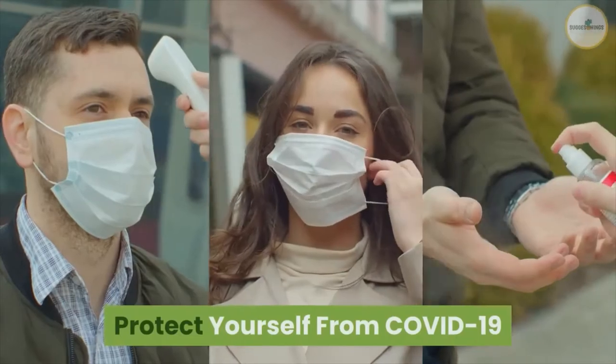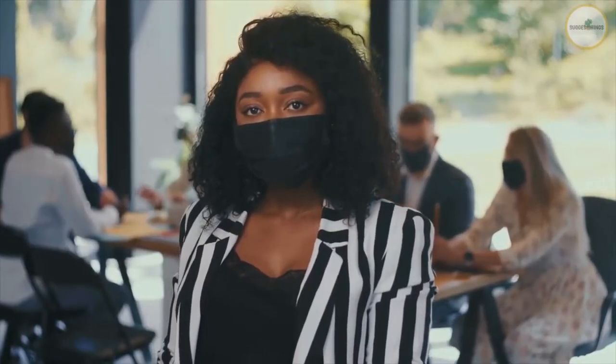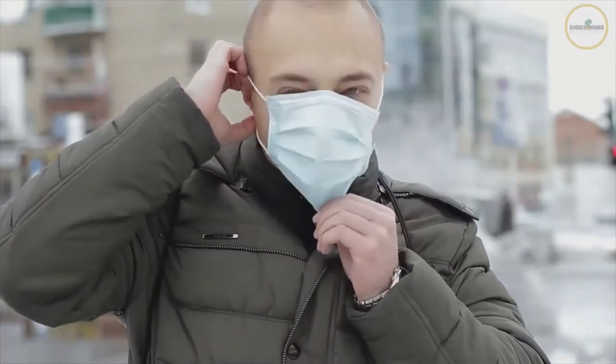Protect yourself from COVID-19. We can all take important steps to protect ourselves and the people around us from catching or spreading the virus that causes COVID-19. In this video, you can find basic prevention steps on how to minimize risks.